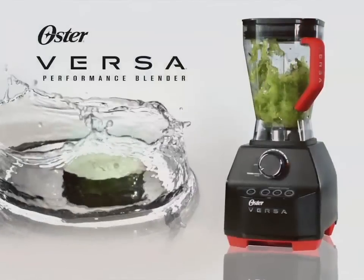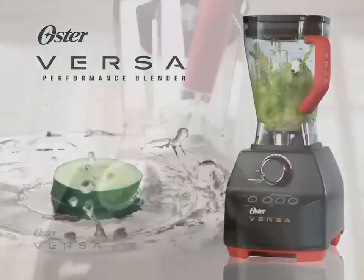Finally, a performance blender you can afford. The Oster Versa. Power. Precision. Performance.